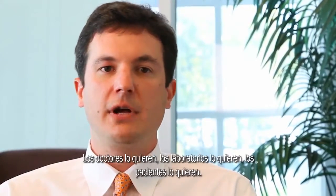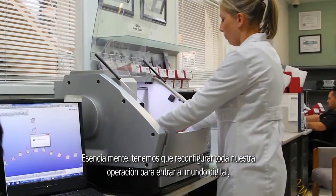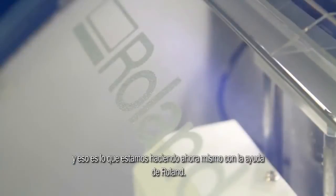The word is out, digital is the future. Doctors want it, the labs want it, the patients want it. Basically you have to retool your whole operation to go digital, and that's what we're doing right now with the help of Roland.